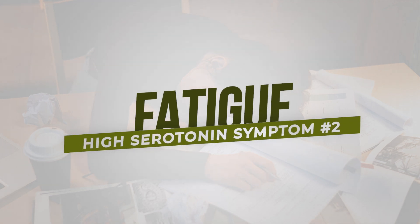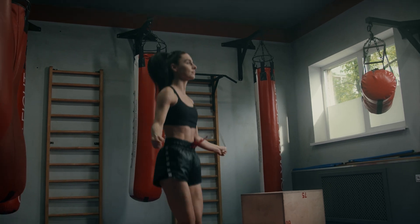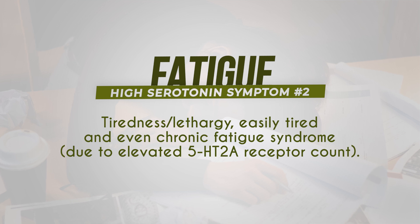The next symptom of high serotonin is fatigue. During exercise, there is a build-up of serotonin which can lead to central fatigue in the brain. The tiredness and lethargy common in chronic fatigue syndrome is actually due to elevated 5-HT2A receptor count. Inhibiting tryptophan hydroxylase prevents this fatigue, which is why Siberian ginseng, beta-alanine, and other agents that lower serotonin — like bromantane — can reduce fatigue by shifting the balance toward a more dopamine-dominant state.